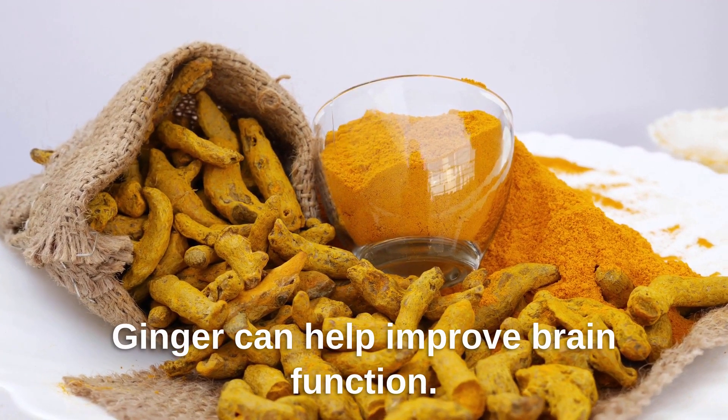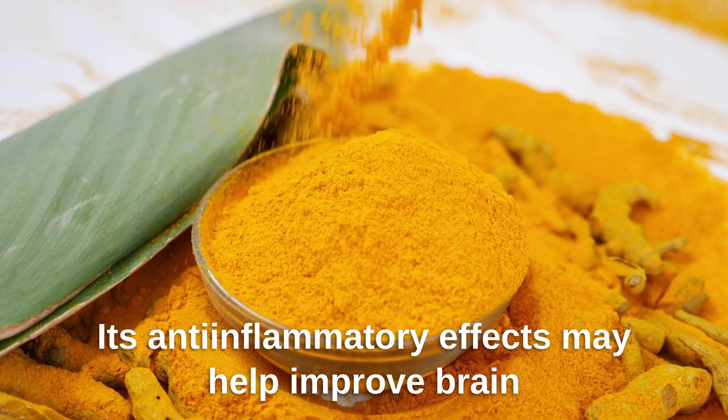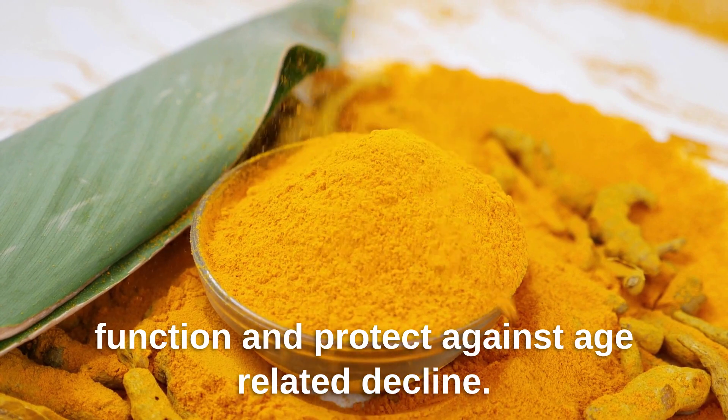Ginger can help improve brain function. Its anti-inflammatory effects may help improve brain function and protect against age-related decline.